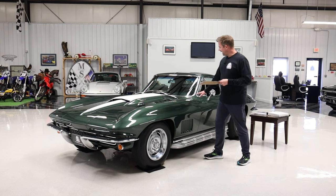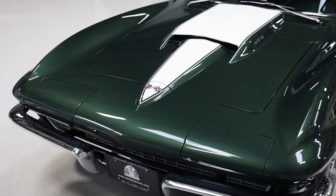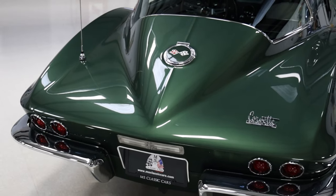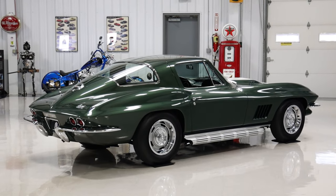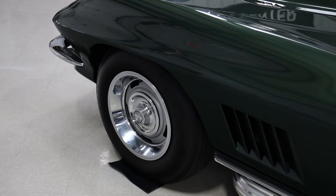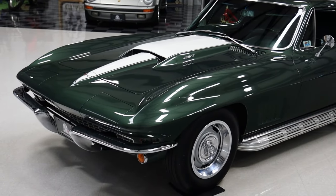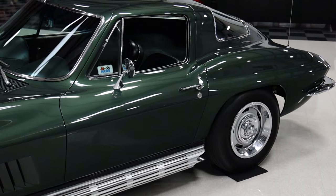This car was ordered in an absolutely beautiful Goodwood Green exterior with an awesome white stinger hood. It has a green vinyl interior, tinted glass in absolutely beautiful condition, and 7.75x15 white wall tires — though the tires are no longer white wall, they're Firestone Deluxe Champion tires of correct size. It also had a push-button AM/FM radio, transistor ignition, the 435-horse V8, 4-speed close-ratio transmission, posi rear end with 3.55 gears, special suspension, vacuum power brakes, and the J56 heavy-duty brakes mentioned earlier.